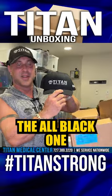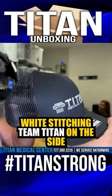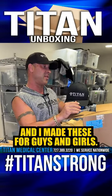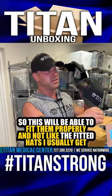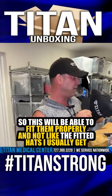What about the all-black one? White stitching, Team Titan on the side. God, I love these. And these will fit anybody — I've made these for guys and girls. A lot of girls, they want to wear their ponytail at the back, whatever. So this will be able to fit them properly. And I like the fitted hats; those are usually good. I love fitted hats.